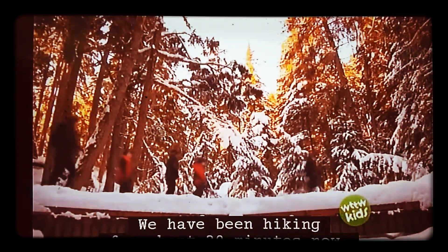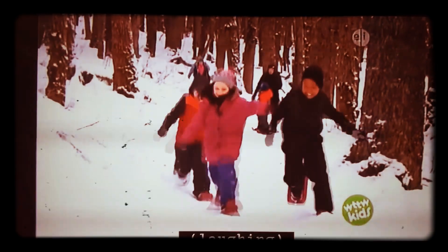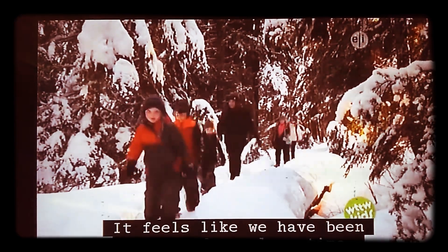We've been hiking for about 30 minutes now. Tiki, do you want to race? It feels like we have been walking for a long time.